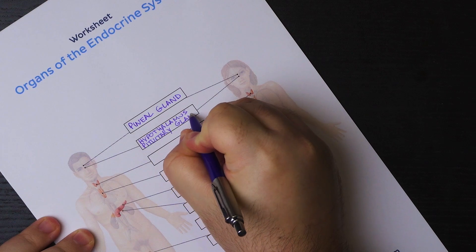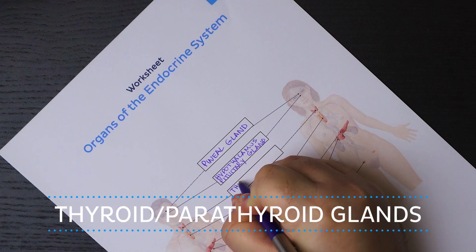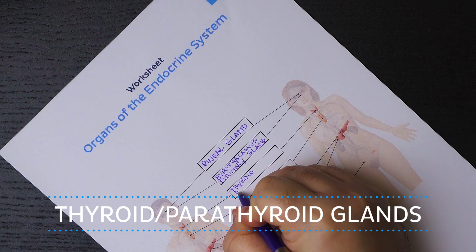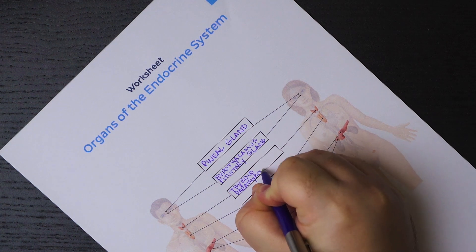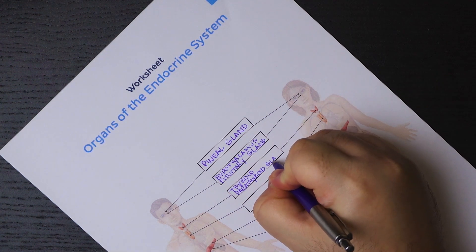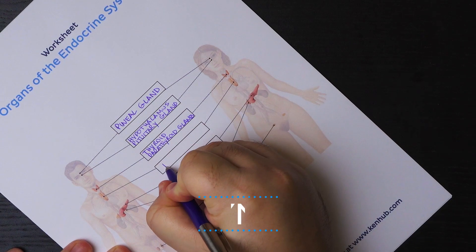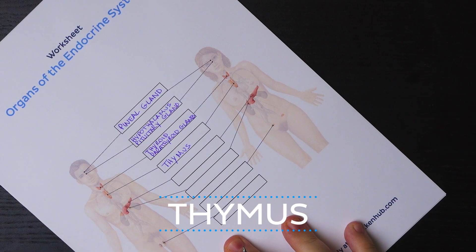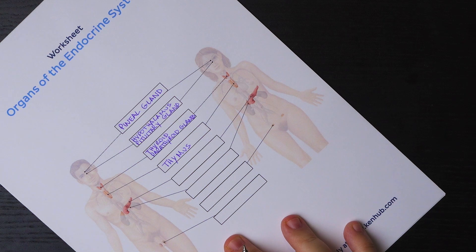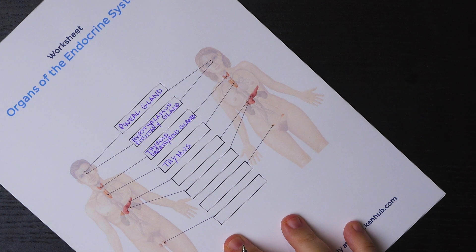Moving on to the neck region, we find the thyroid and parathyroid glands. The thyroid gland is important in regulating metabolism, while the parathyroid glands maintain calcium levels in the blood by producing parathyroid hormone. The next structure is slightly controversial: the thymus. Some consider it part of the immune system since it helps the body protect itself from autoimmunity. Others say it also plays a role in the endocrine system, since the thymus produces thymosin, which stimulates development of disease-fighting T cells.